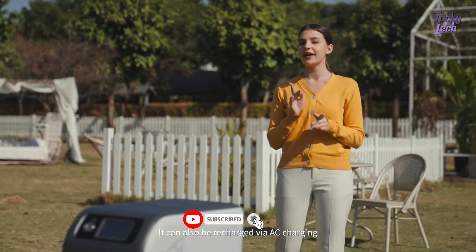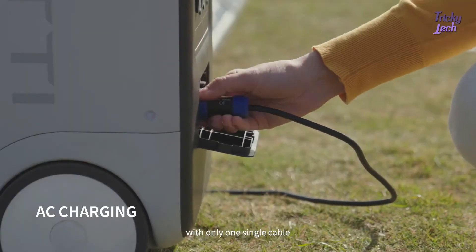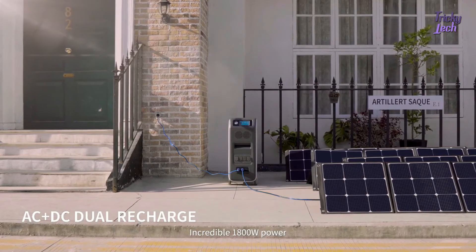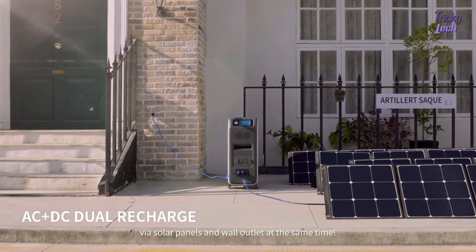It can also be recharged via AC charging at a power of about 600 watts. Get rid of the heavy brick — with only a single cable, you can cover the charging. An incredible combined 1,800 watt input takes only 3.1 hours charging via solar panels and wall outlet at the same time.